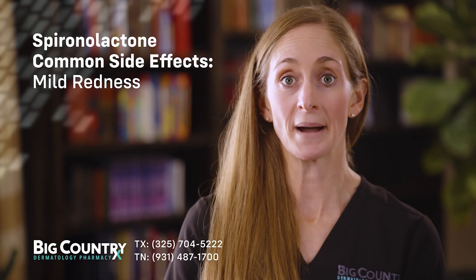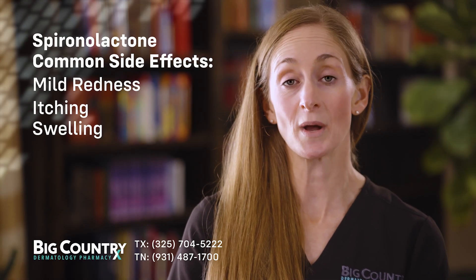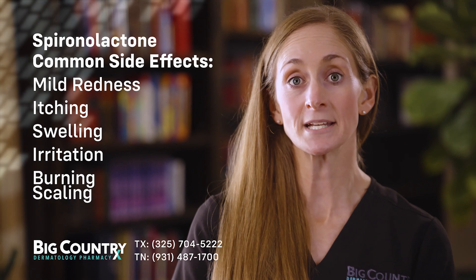Common side effects may include mild redness, itching, swelling, irritation, burning, and scaling.